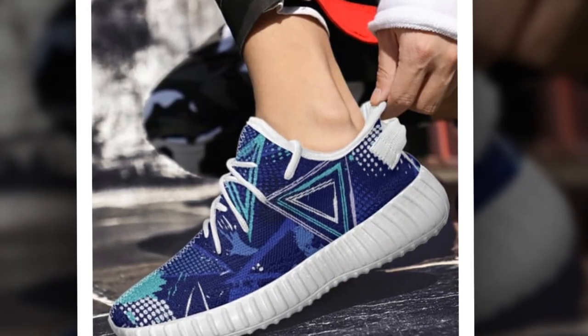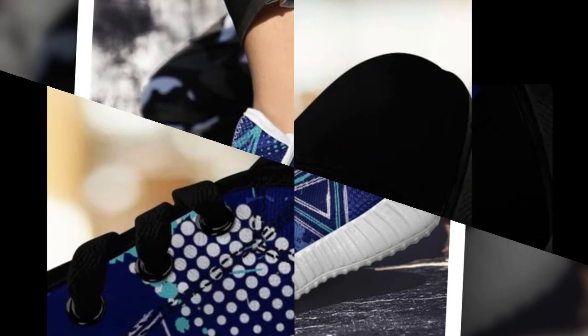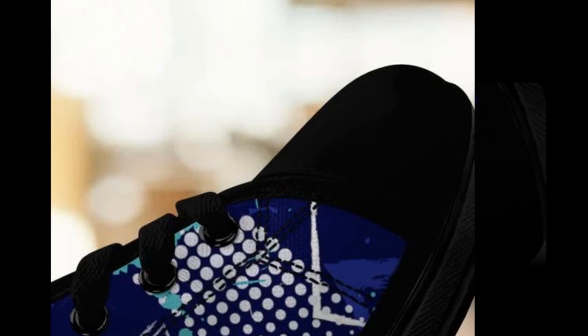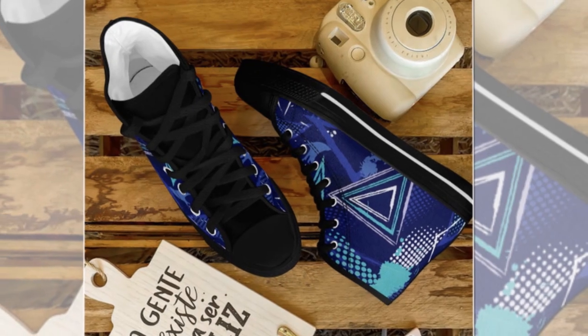And the best part? The sleek, modern aesthetic means these shoes will vibe just as well with casual streetwear as with semi-formal looks. Swap out your usual footwear for these high tops, and instantly elevate your everyday outfits.